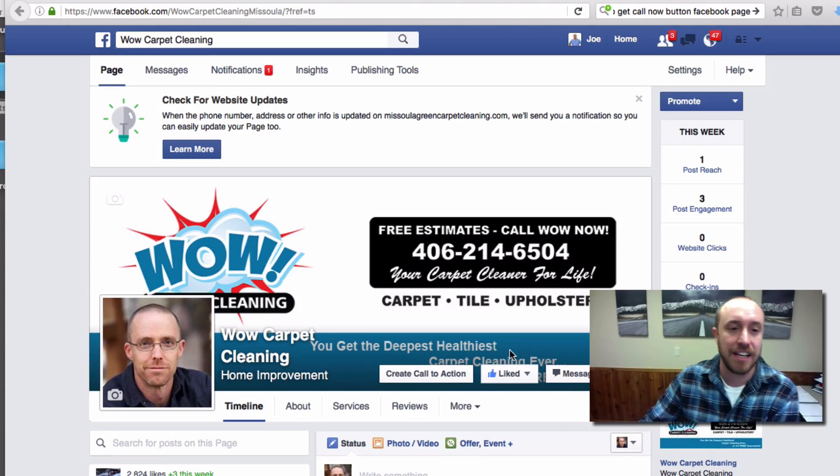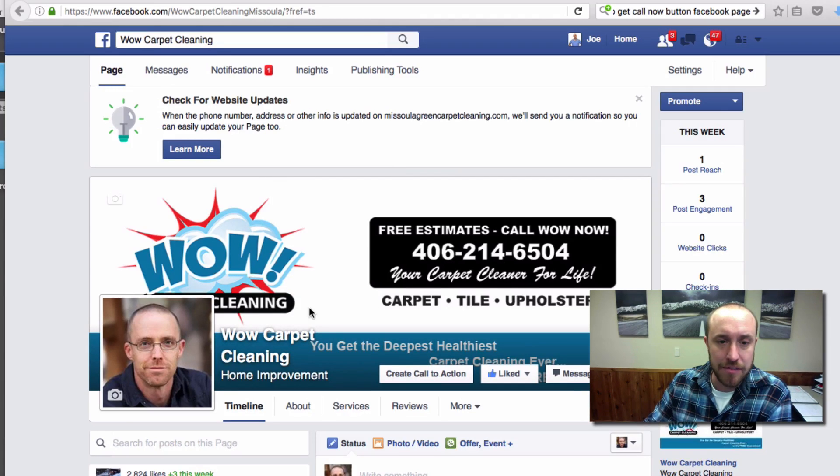So here we are on a carpet cleaning business page in Facebook for WOW Carpet Cleaning. I want to make sure I'm logged in as the owner of this page, and then you'll see here on the big cover picture there's a button that says 'Create Call to Action.'